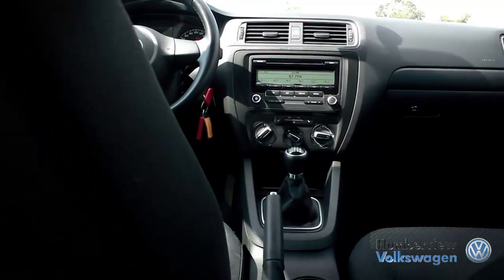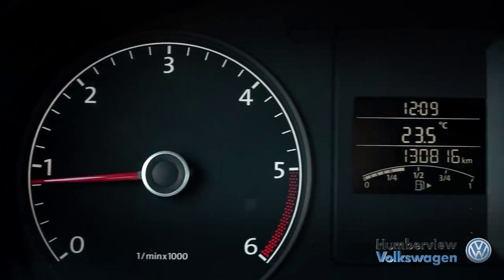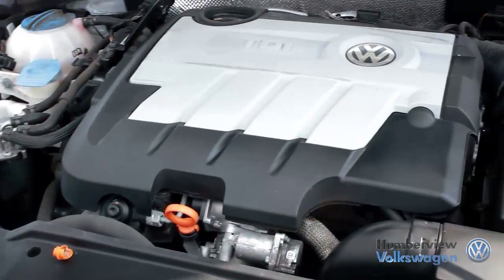The Jetta proves time and time again that just because a vehicle is reasonably priced, it doesn't mean it has to feel like an economy car. Established in 1958, Humberview Volkswagen has been serving the Toronto, Etobicoke, and Mississauga regions with top-quality, expertly crafted vehicles for over 50 years.